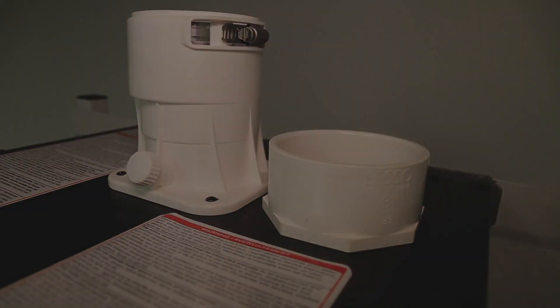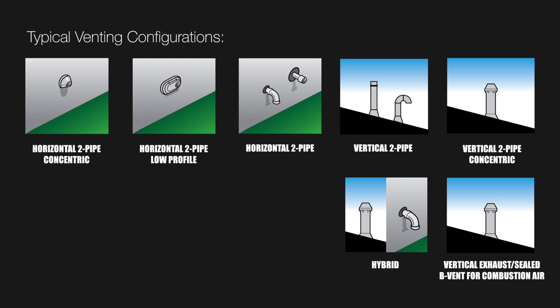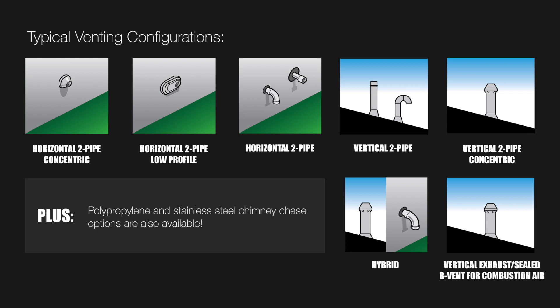Venting the K2 is simple as well. Horizontal or vertical, the K2 does it all. Plus, polypropylene and stainless steel chimney chase options are also available.